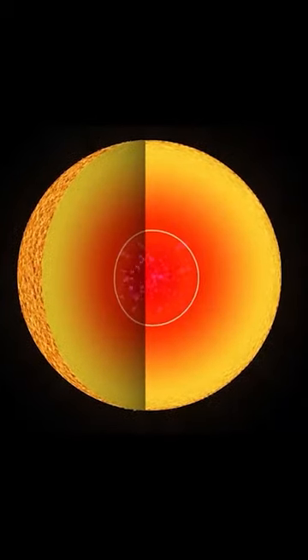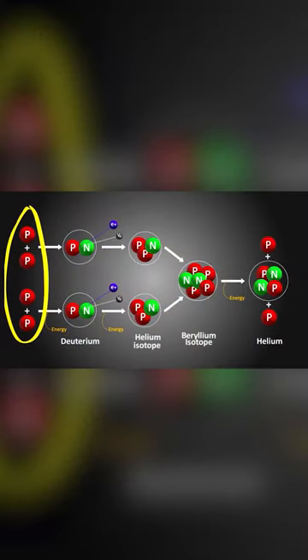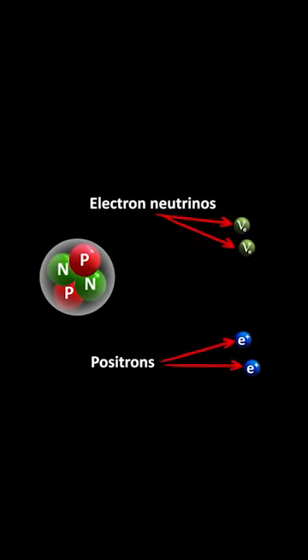How are they produced in the fusion process? When the sun fuses hydrogen to helium, this is a multi-step process, the end result of which turns four protons into a helium nucleus consisting of two protons and two neutrons. This process produces two positrons and two neutrinos.